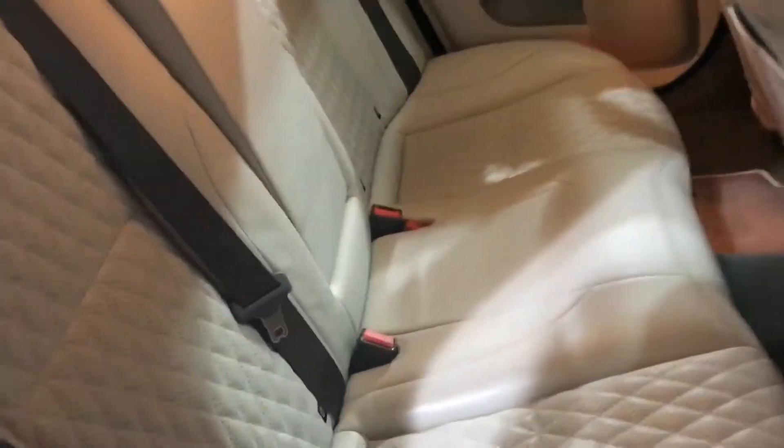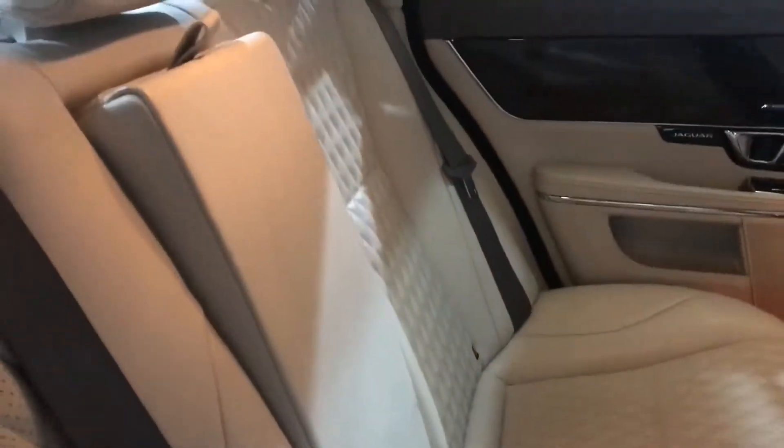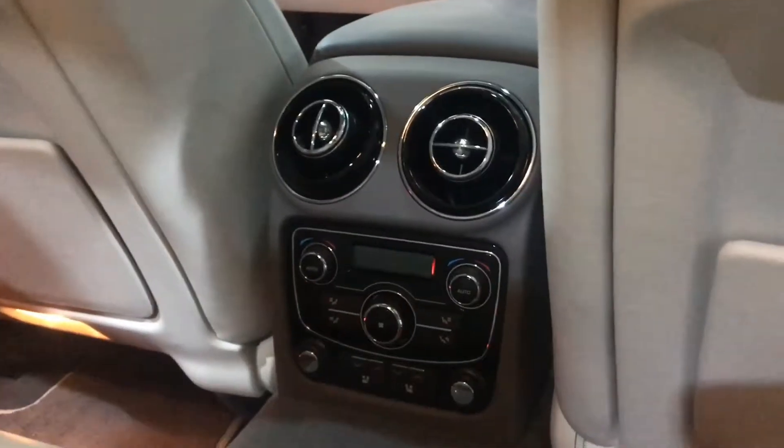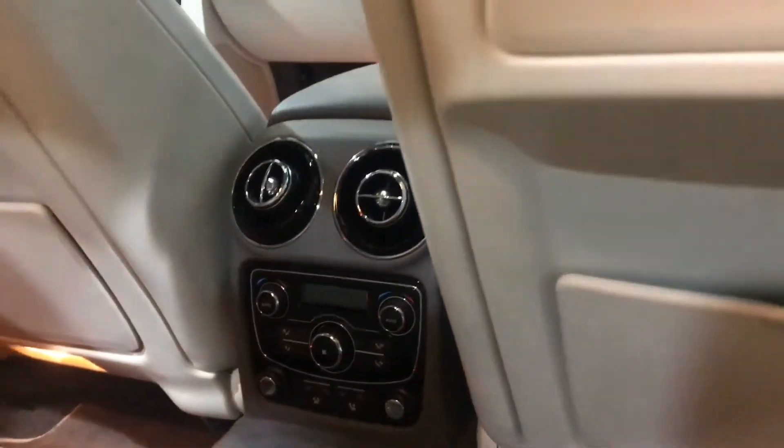The back seats look like they've never been sat in. They've also got their own heated and cooling seats on climate control.